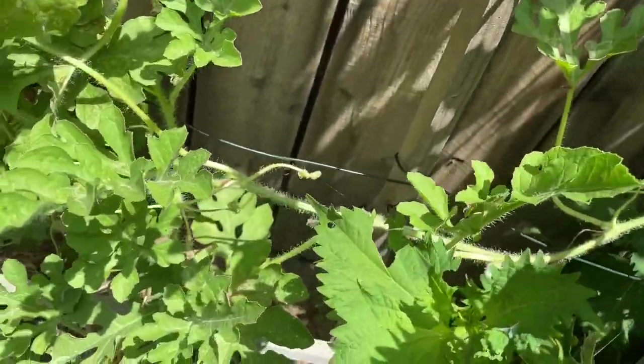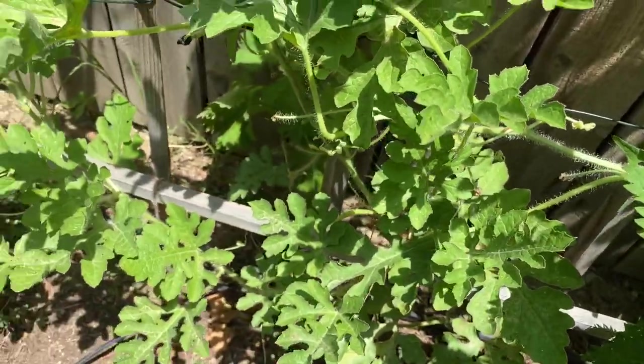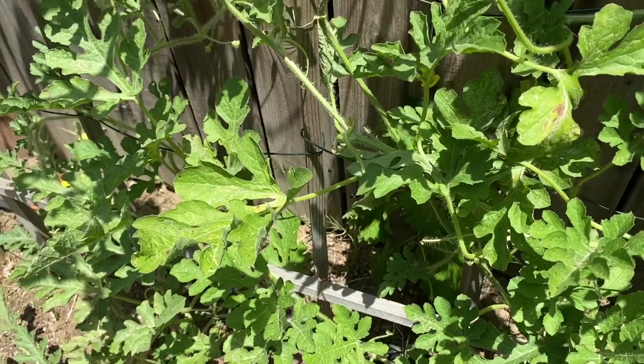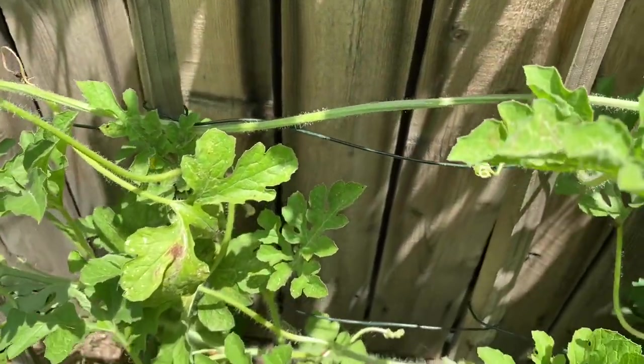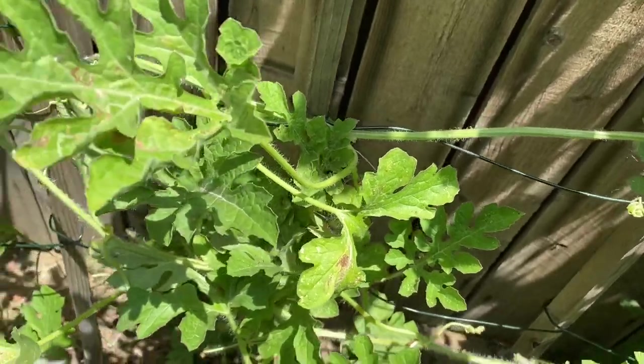And here we have the watermelon — this is Joshua's favorite. This is a Sugar Baby watermelon.